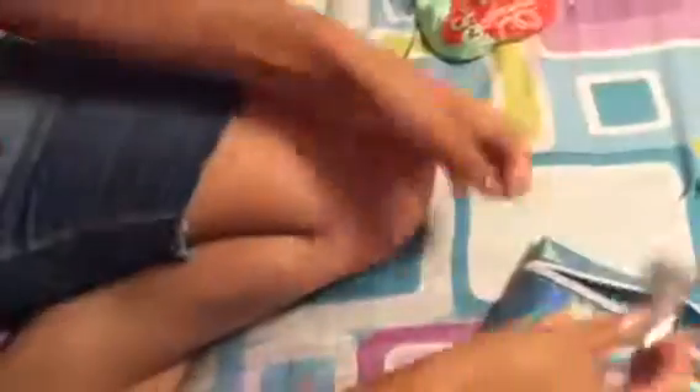Next is this — Dr. Lip Original. His name is funny. Original Nipple Balm. For dry skin, luscious lips, and glossy bits. 100% natural. I don't know what you're supposed to — do you actually put this on your nipple? No. Why is it called Original Nipple Balm? Oh my God. And if you guys don't believe me, it says it right there. It makes nipples hard. I don't know why.